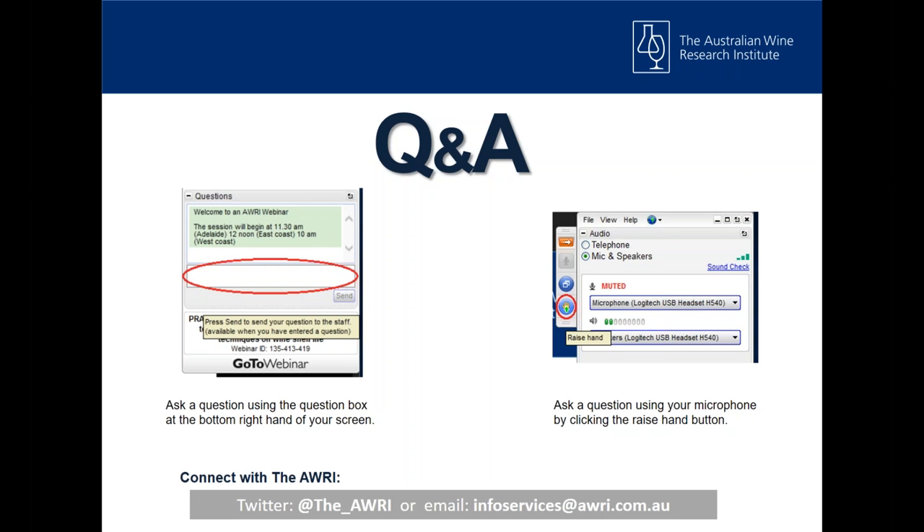If no one has anything else, I'll wrap up here. I'd like to thank you all for your time and attention this morning. If anyone has any particular questions, especially anything I didn't get a chance to answer during the presentation, please feel free to email me at the AWRI and I'll get back to you individually. I will follow up on the question about glutathione. As always, you can connect with the AWRI through Twitter or email Information Services if you have any questions or need any general information from us. Thank you again and good morning.